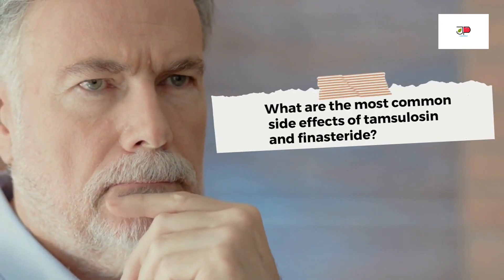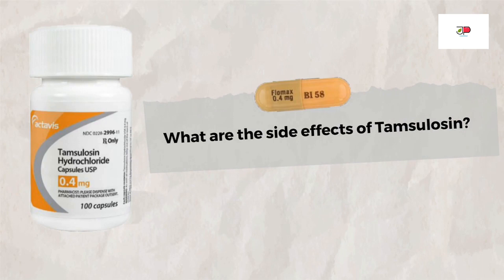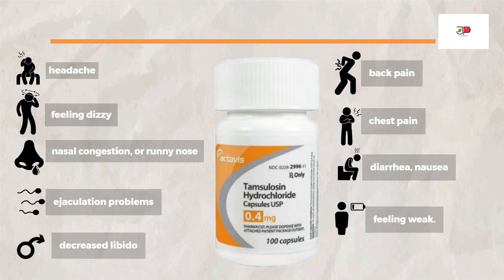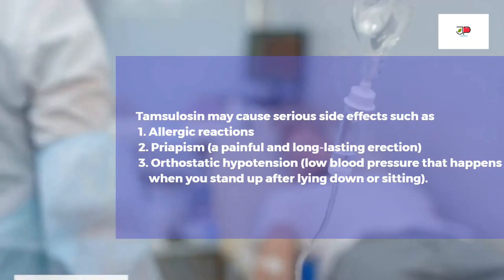Now let us look at the common side effects of Tamsulosin and Finasteride. Just like all other medications, both may cause unwanted side effects. Reported common side effects of Tamsulosin include headache, feeling dizzy, nasal congestion or runny nose, ejaculation problems, decreased libido or low sex drive, back pain, chest pain, diarrhea, nausea, and feeling weak.